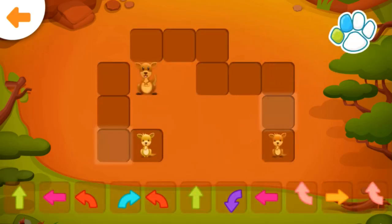Help the joeys get to their mother. Drag the correct arrow to the glowing square.